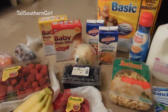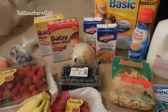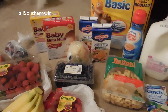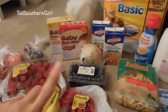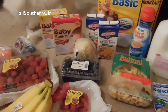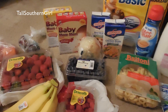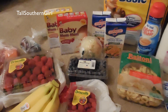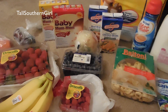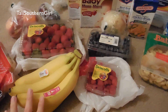Hey guys, welcome to part two of my two-week grocery haul. I'll link part one down below and also up top so you can click on that if you want to see my main grocery haul. I ended up going to Target — you can watch that — but I still wanted to go to the HEB store because the fruit is just cheaper and there's more variety.